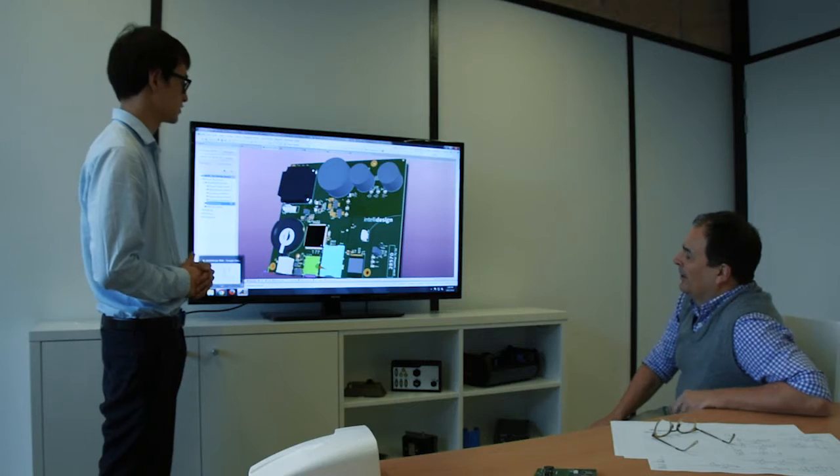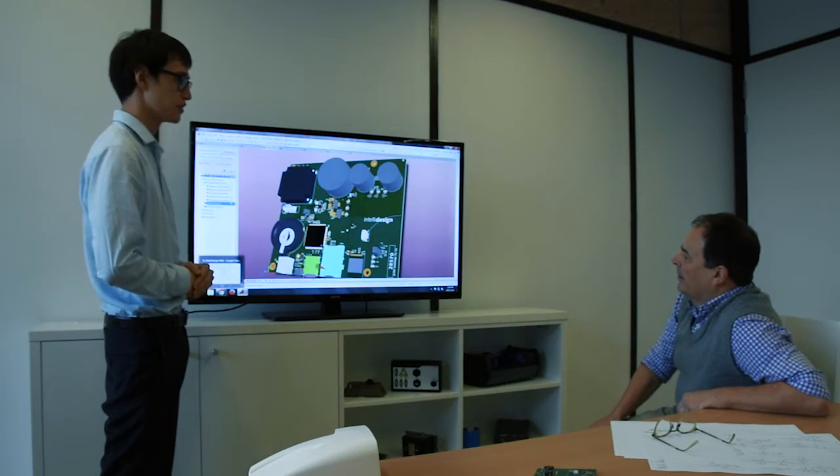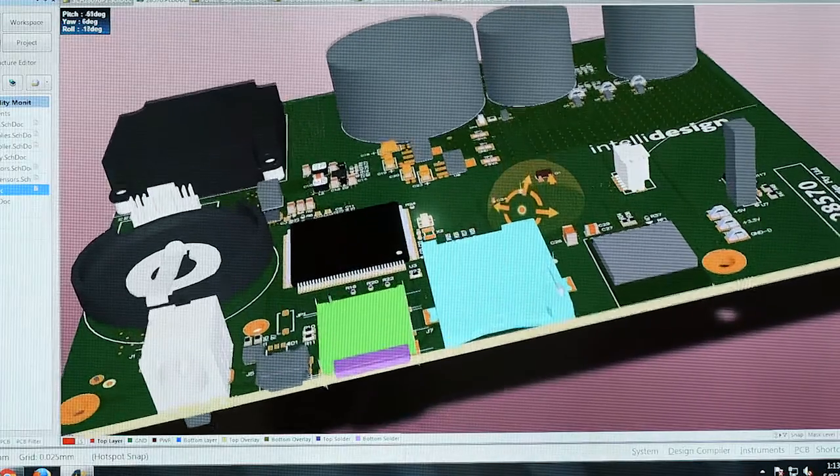Efficient IoT solutions often require the integration of sensor and gateway functionality into a low-cost, scalable embedded package. Successfully executing an embedded design with a range of connectivity options in a short time frame is the single biggest challenge for a successful IoT solution.